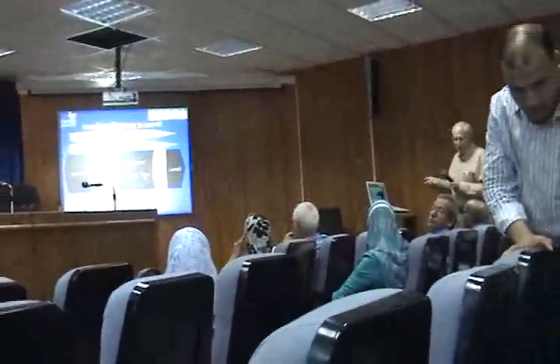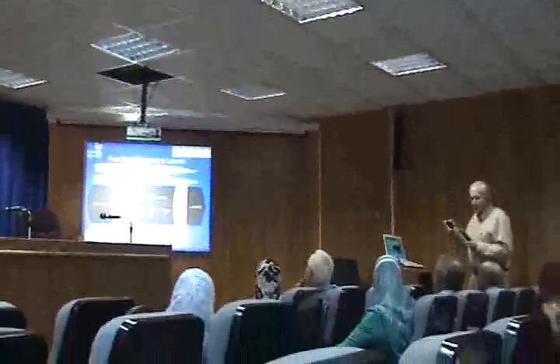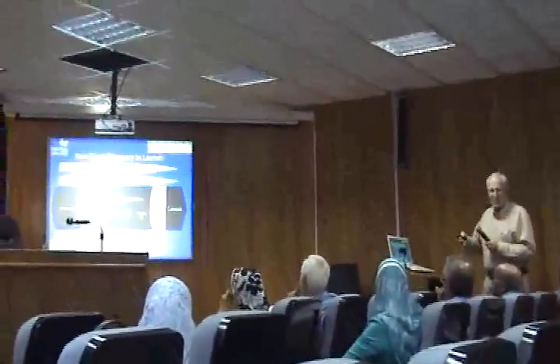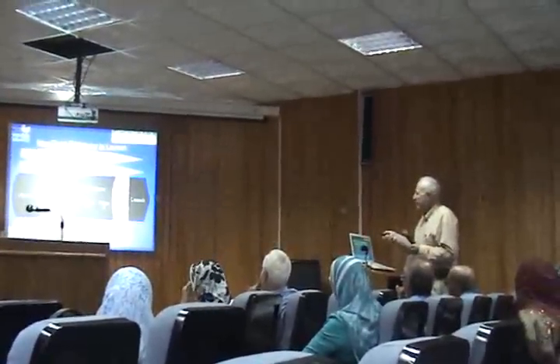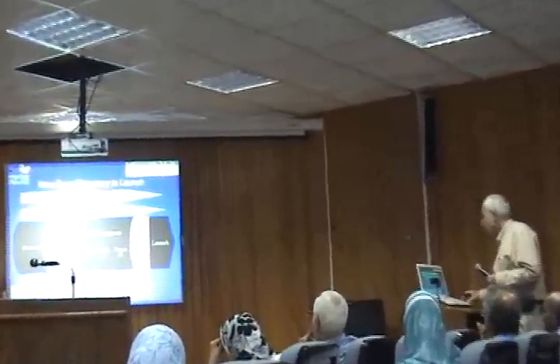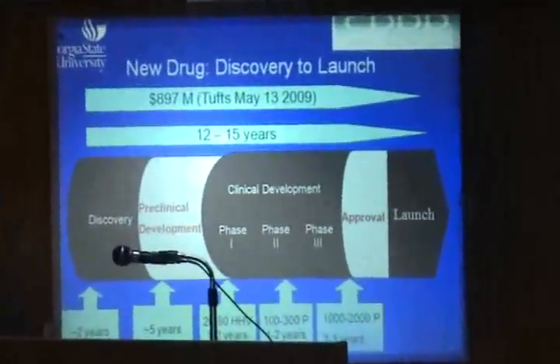In phase two and phase three, in addition to looking at the efficacy and setting the dosage in humans, you're also continuing to look for safety issues and unexpected toxicities. In the end, if you do all this, you can apply for FDA approval, and if they agree, the drug can go forward. That's the process you're facing, and it's certainly challenging scientifically as well as financially.